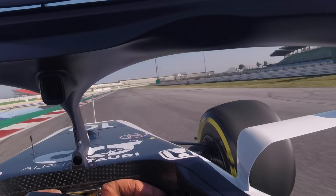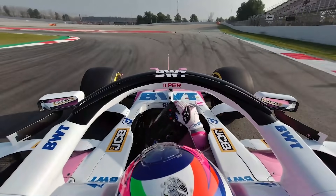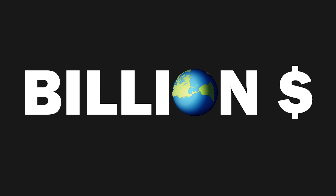F1 are also attempting to reduce costs by increasing the minimum weight of the cars, up 6kg to 752kg, and the power units, up 5kg to 150kg, to stop teams using exotic materials that cost them enormous sums to create.